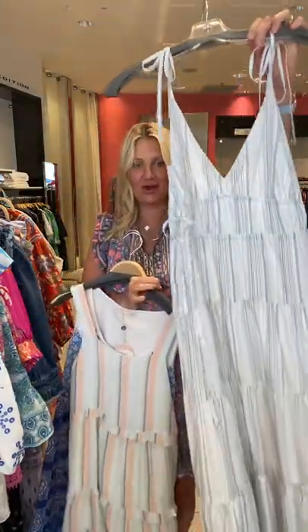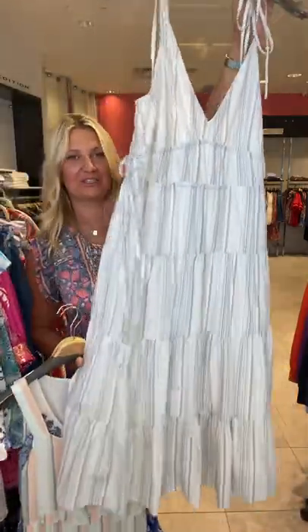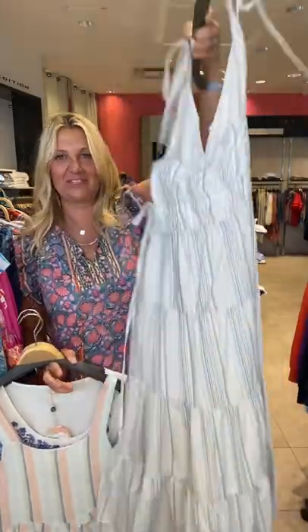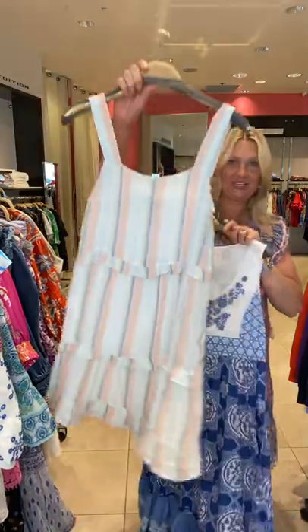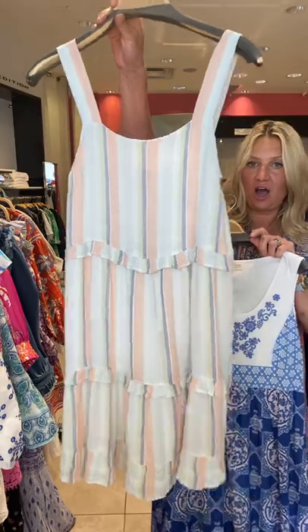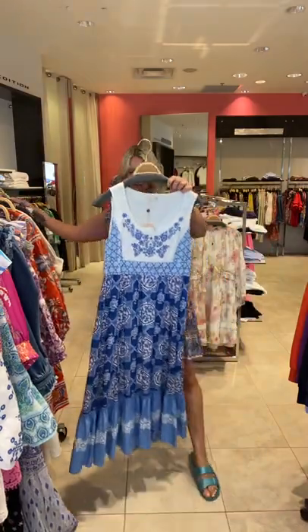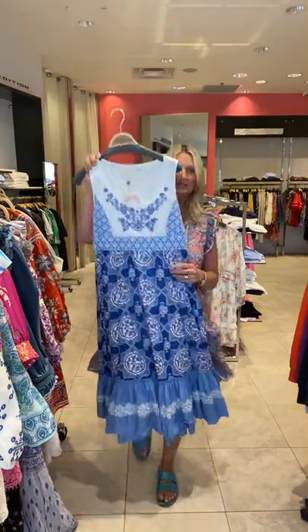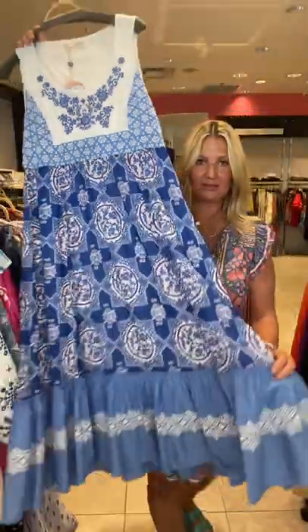And a couple more dresses, and then I'm going to do a little cottage video after this. Here's a Rails dress — cotton poplin, beautiful. Hot weather dresses — it's going to be warm for a while ladies; we have to enjoy the summer and look fabulous while we enjoy it. Then this is a cute little easy dress for cottage, boat, beach, walking around. And I love this one — this reminds me of Mykonos. Just a beautiful, gorgeous original dress from Odd Molly, with all that beautiful embroidery and that little ruffle on the bottom.